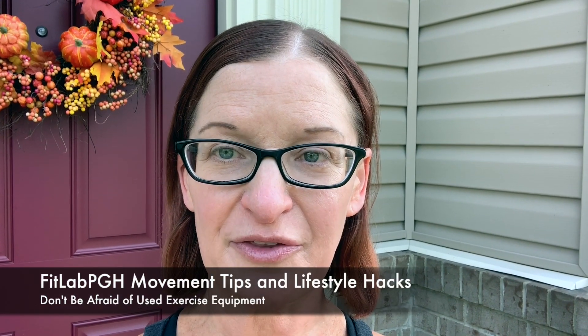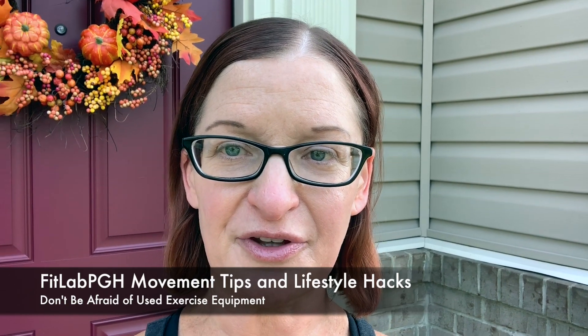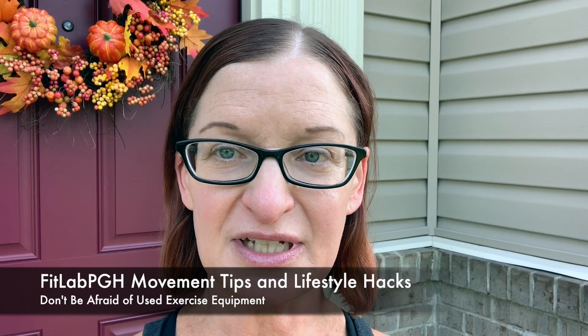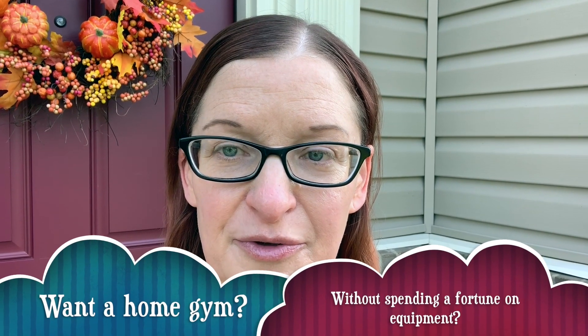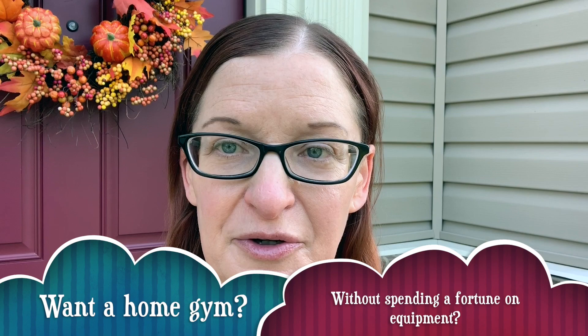FitLab Pittsburgh podcast back with another September lifestyle hack. Today's tip: don't be afraid of used exercise equipment. For a lot of us time is tight, and it's easy to get a workout in if you've got the tools at your disposal — you can do it on your schedule. But exercise equipment, as we know, can be very expensive.